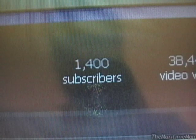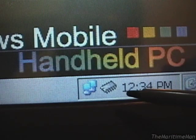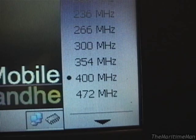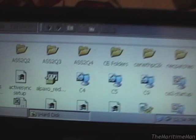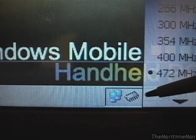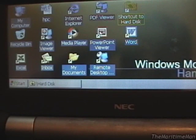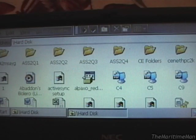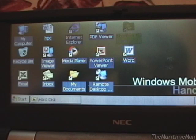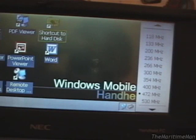I almost forgot — this little microchip icon down here is another program I installed. You can actually overclock these things. The stock speed is 400 MHz; I can bump it up to 472 MHz. And now we're running at 472 MHz, where things do run quite a bit faster. The desktop refreshes faster. Likewise, I can underclock it all the way down to 100 MHz — when that happens, things slow to a crawl. It's good for saving battery life. We'll go back to 472. You can go faster than that — you can go to 530 — but for most people, including myself, it's not successful; it just causes everything to crash. So we won't go to 530.